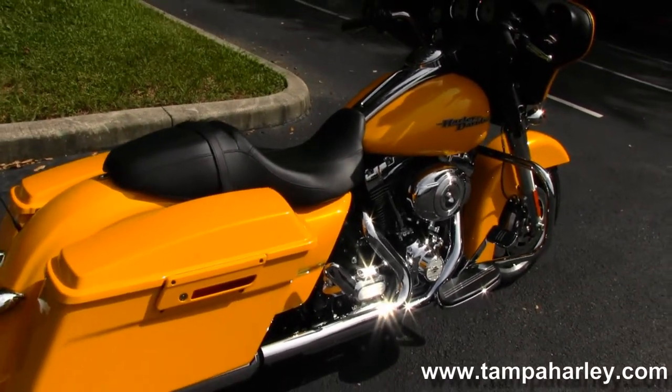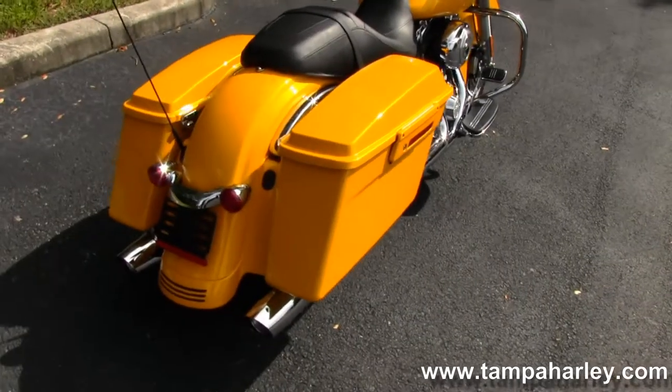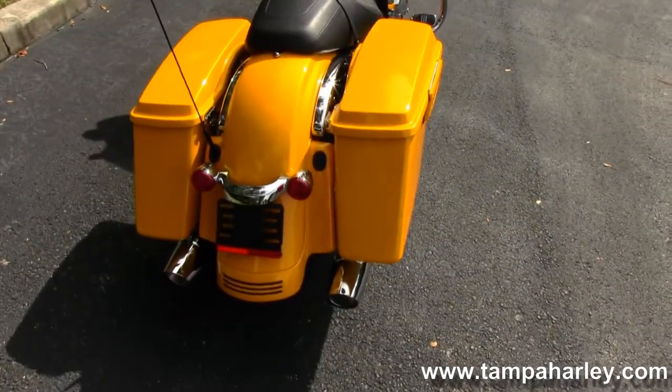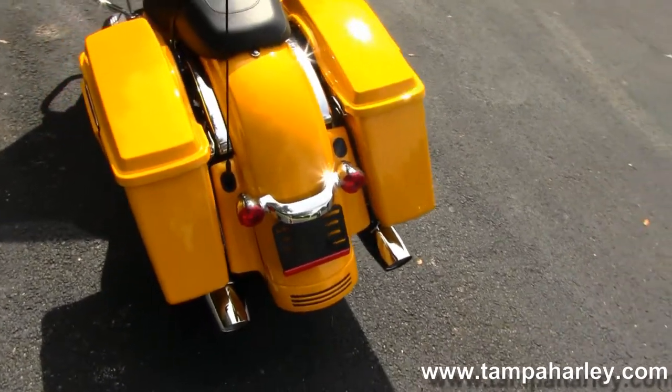Large custom footboards with stealth passenger foot pegs. Hard securable saddlebags on either side of the custom rear fender.